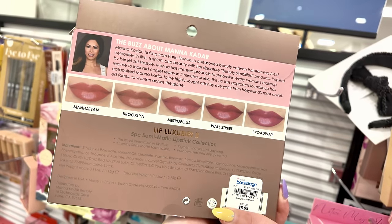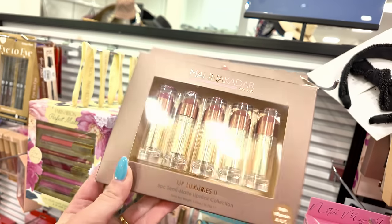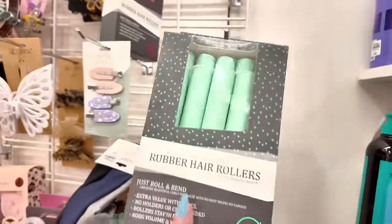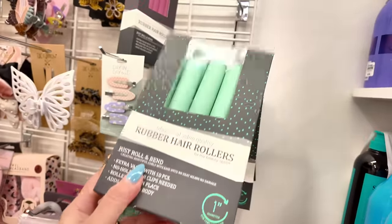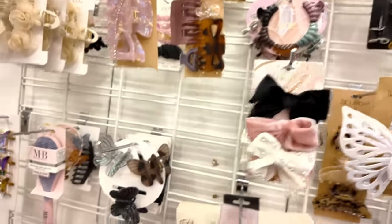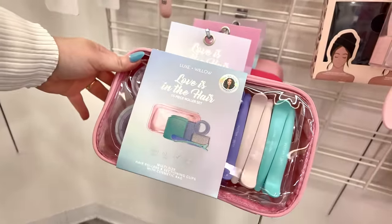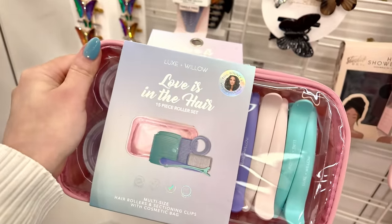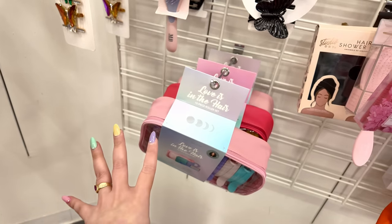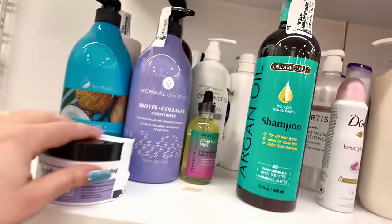You get Manhattan, Brooklyn, Metropolis, Wall Street, and Broadway — definitely New York! Over here I see rubber rollers for curls — $5. Hair clips for $5.99. There's a set with velcro rollers and clips for $7.99. Remember — when you blow dry your hair and want volume, use velcro rollers. Spray it down, let it cool, then remove them and you get beautiful voluminous blowout.